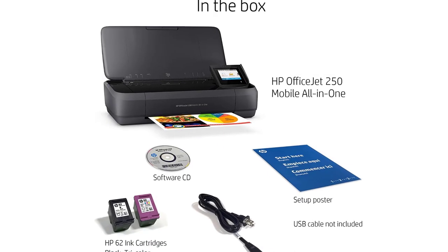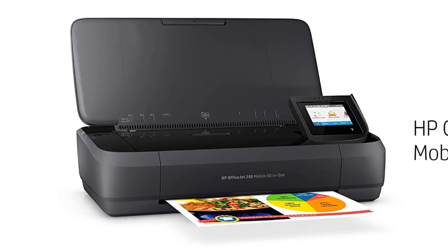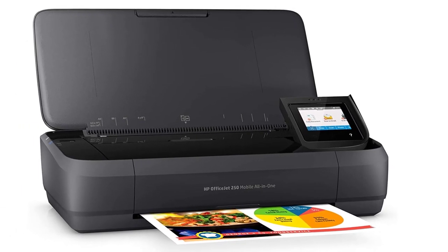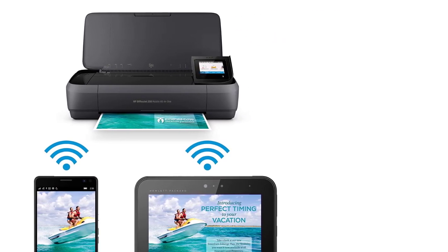Paper sizes supported: letter, legal, statement, executive, envelopes (No. 10, Monarch, 6¾), and cards in 3x5 in, 4x6 in, 5x8 in, photo 8x10 in, 5x7 in, 4x6 in, and 3.5x5 in. The printer comes with a one-year limited hardware warranty backed by HP customer care service and support, including one year of technical phone support.